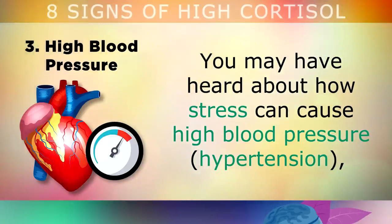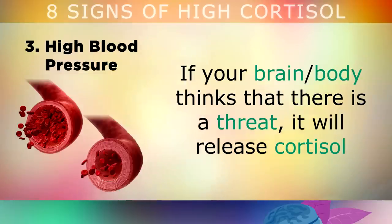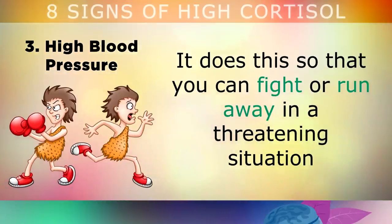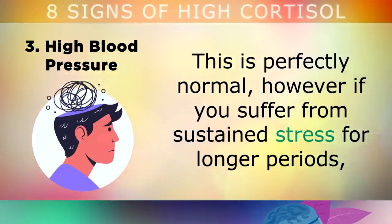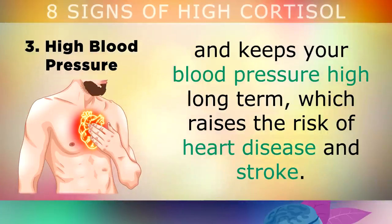High blood pressure is the third sign. You may have heard of how stress can cause high blood pressure — it does this by raising cortisol. If your brain and body thinks that there's some type of threat, it will release cortisol to narrow your arteries and trigger adrenaline, to boost blood flow and give you that fast energy that you need. This reaction is perfectly normal. However, if you're suffering from sustained stress for longer periods — weeks, months or years — this puts a lot of pressure on your blood vessels and keeps your blood pressure high long-term, which is very dangerous because it raises the risk of heart disease or stroke.